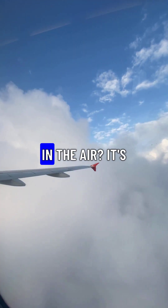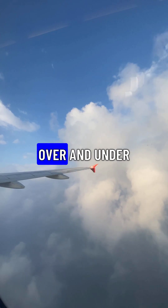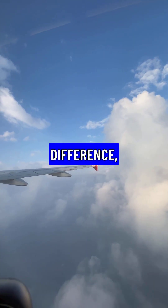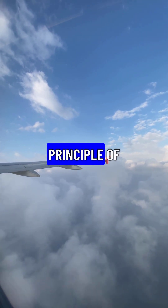How do giant airplanes stay up in the air? It's all thanks to lift. Air flowing over and under the wings creates a pressure difference, pushing the plane upwards against gravity. It's a fundamental principle of flight.